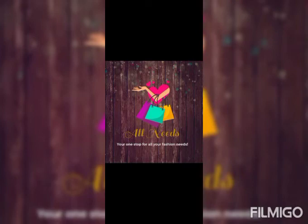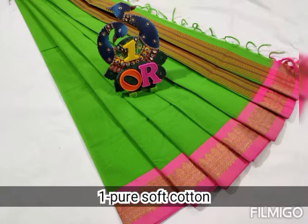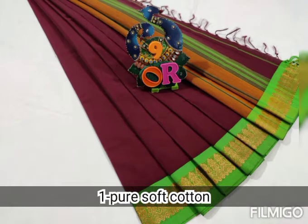Hi everyone, welcome to the channel. All Needs is a one-stop shop for fashion needs. In this video we will see cotton variety sarees — pure cotton saree collection. Cotton is a great variety and we will see some of these varieties. The first part is the pure soft cotton saree collection.